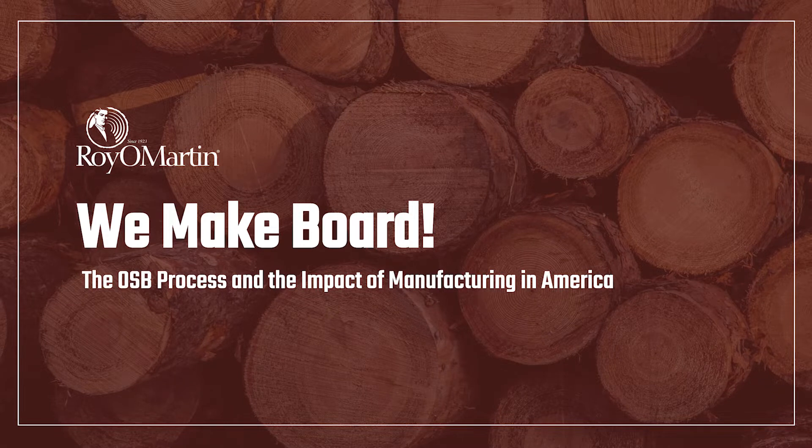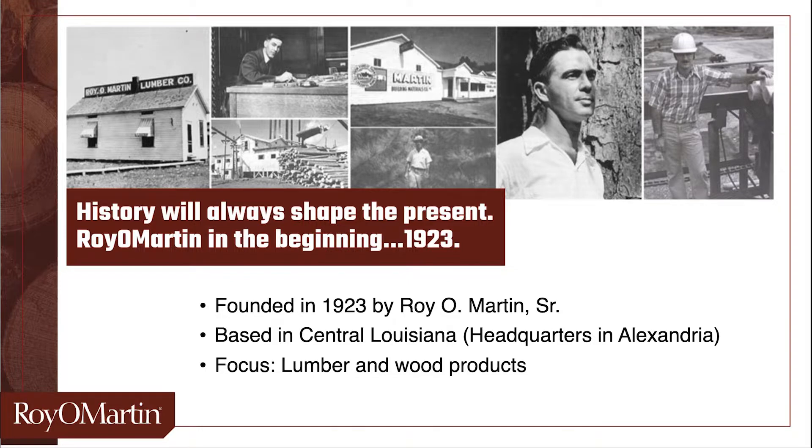This presentation will introduce you to Royal Martin and our process for making OSB, or as we like to say, we make board. Our founder, Royal Martin Sr., bought his first sawmill in Alexandria, Louisiana in 1923, nearly 98 years ago. We've always been based right here in central Louisiana and been focused on lumber and wood products.